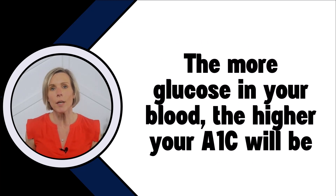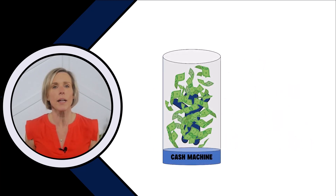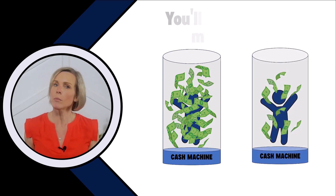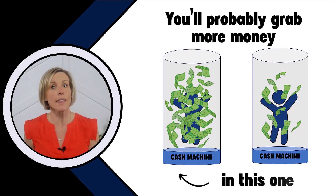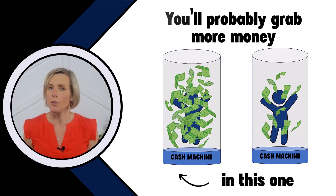When I explain hemoglobin A1c to people, I like to use the analogy of one of those cash blowing machines — the ones where it's a big tube of money blowing around and there's a person inside trying to grab as much as they can. If you have a cash blowing machine that has $1,000 in $1 bills blowing around in it, and then there's another machine blowing around only $10 in $1 bills, you'll probably grab more money if you're in the machine that has a thousand $1 bills blowing around. The more dollar bills flying around, the easier it is to catch them. The same principle applies to your hemoglobin A1c — the more glucose in your blood, the easier it is for hemoglobin to grab more glucose, and the more glucose in your blood, the less controlled your diabetes.